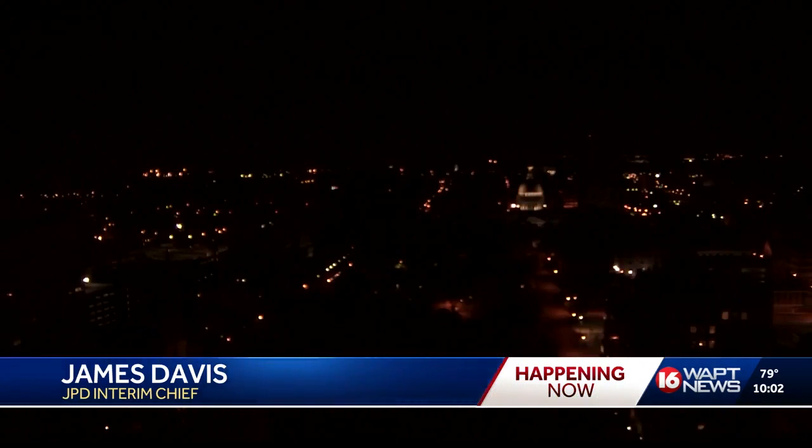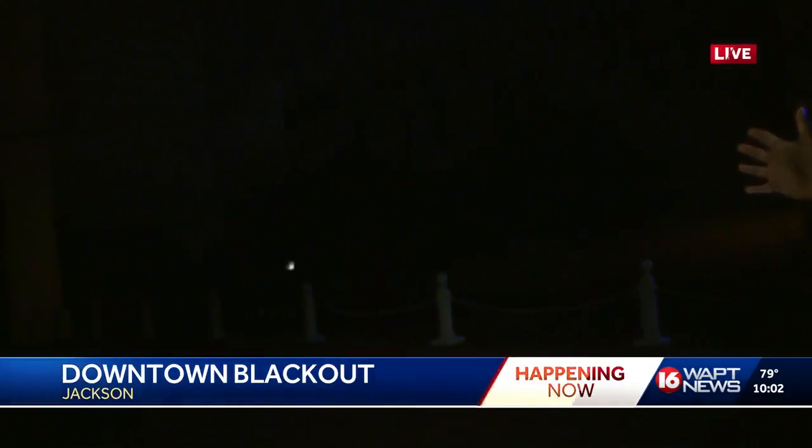Entergy tells us this blackout is expected to last somewhere between 15 minutes and an hour. Again, it's a restricted area — about a six-block location from High Street down to Pascagoula Street. We've seen a number of JPD officers with their lights on patrolling, making sure that people feel safe during the outage.